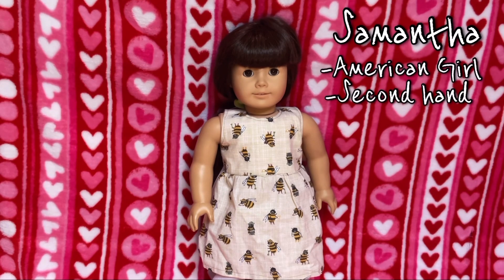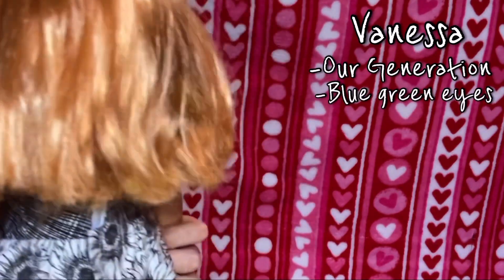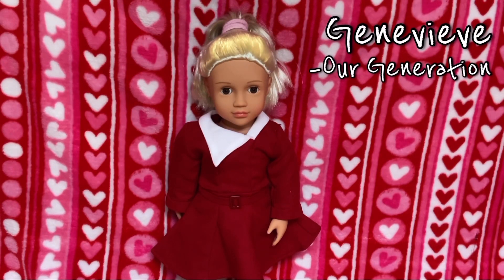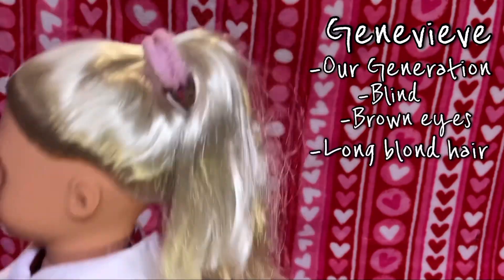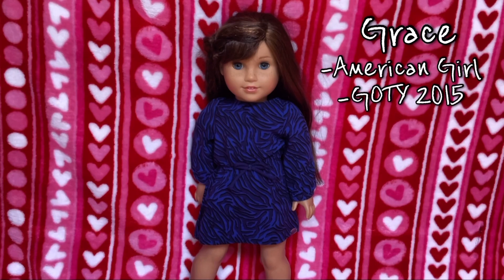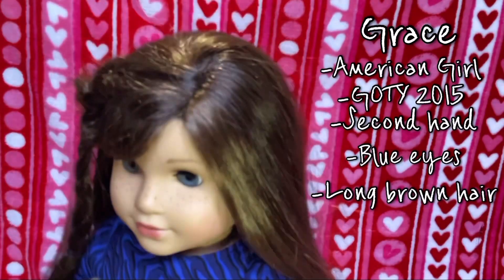This is Samantha, she is an American Girl doll — I got her second hand off eBay. She has brown eyes and kind of longish brown hair. This is Vanessa, an Our Generation doll — she has bluish-green eyes and medium-length orange hair. This is Genevieve, also an Our Generation doll. She's supposed to be blind because she came with a cane and a service dog. Genevieve has brown eyes and long blonde hair. This is Grace, the Girl of the Year 2015 — I got her second hand from eBay. Grace has blue eyes and long brown hair, and I still have her braid in.